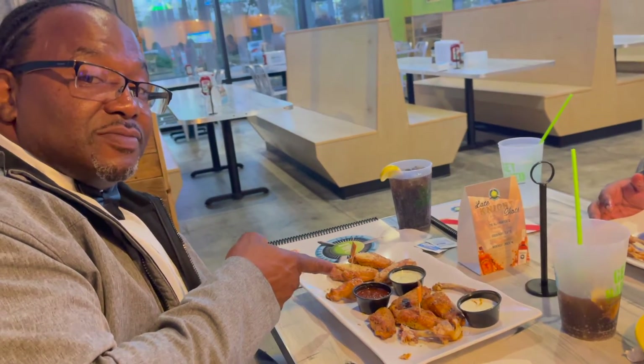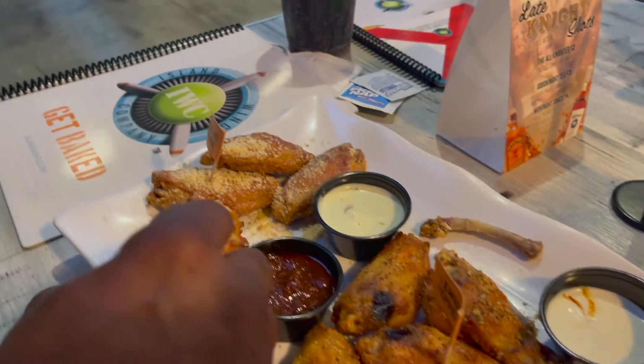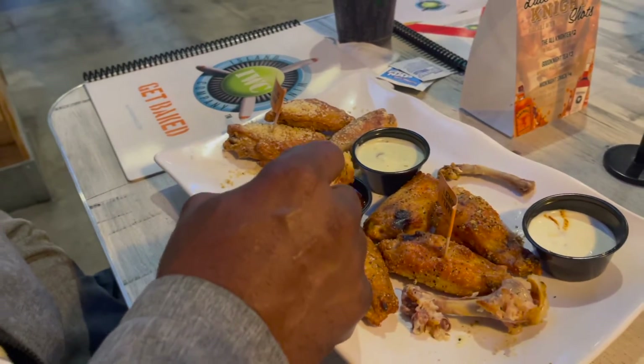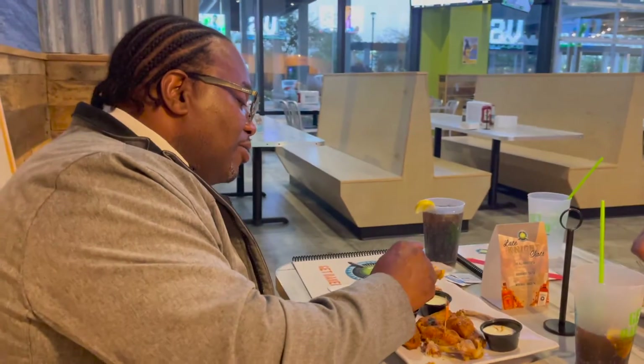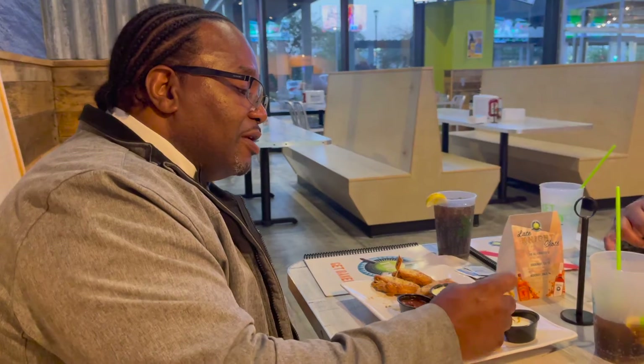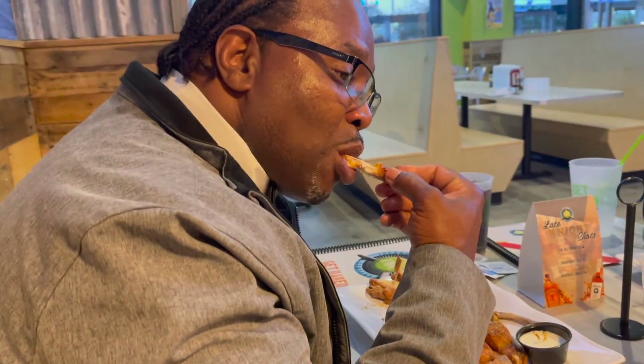Fanzo has some garlic parmesan wings and some lemon pepper wings, and then the scorpion sauce, the wasabi ranch, and the regular ranch. What he likes to do is take a little bit of that dough — his own sauce, so he can double-dip as much as he wants. Big piece sitting on that scorpion sauce. How does it taste? I love it.